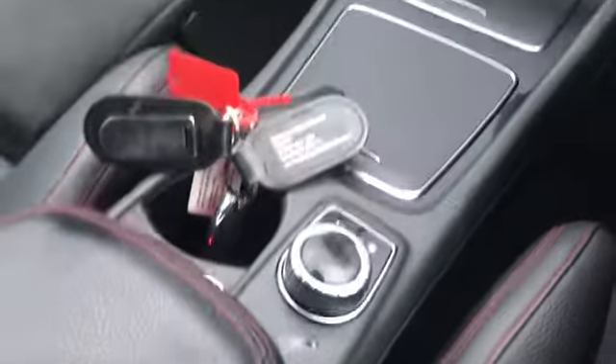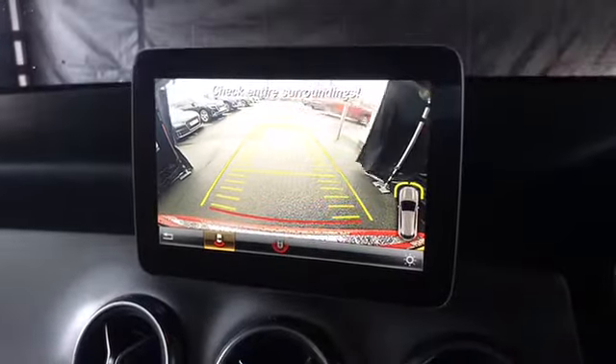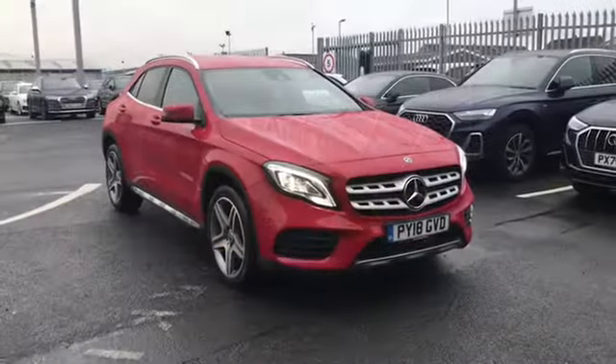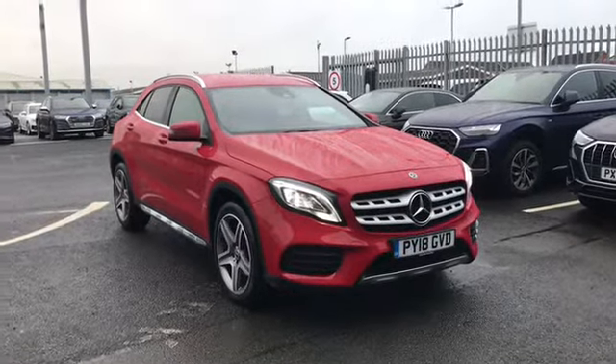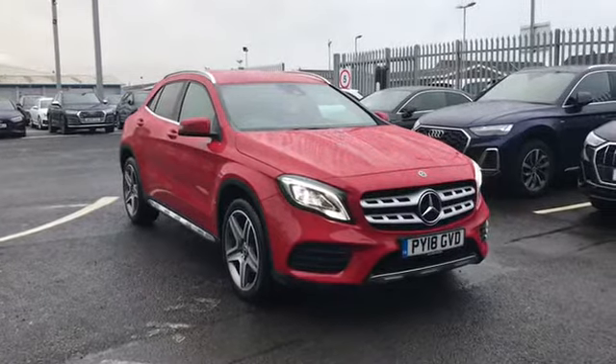This car is automatic, and we do also have our front seats there with the red contrast stitching, and our rear view camera which can be activated by shifting the car into reverse gear. If you would like any more information on this GLA class AMG line, give us a call on 01228 371 516. Thank you for watching.